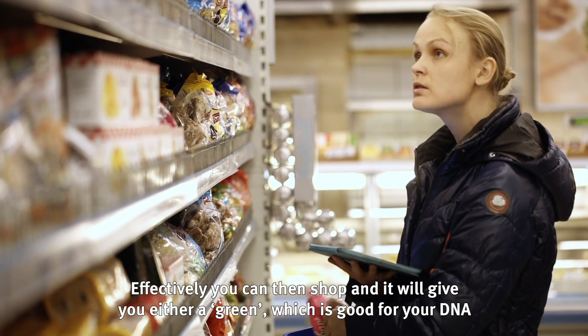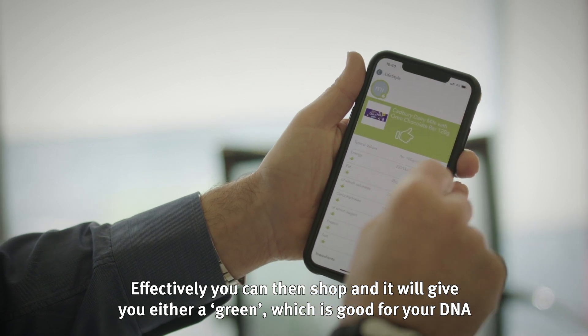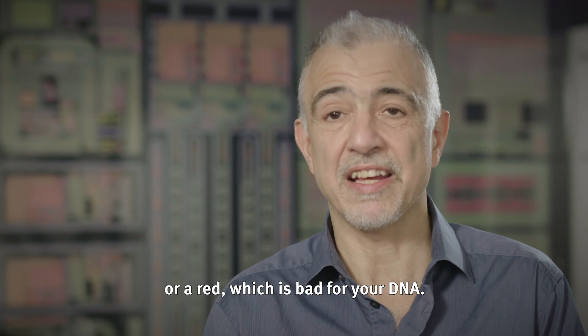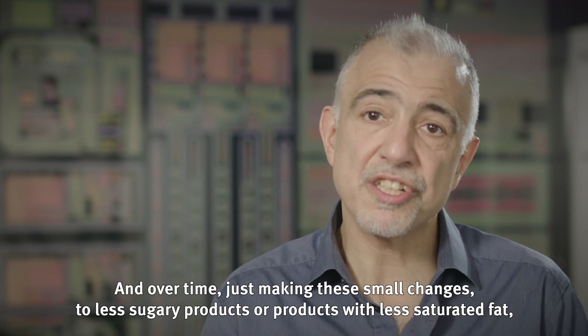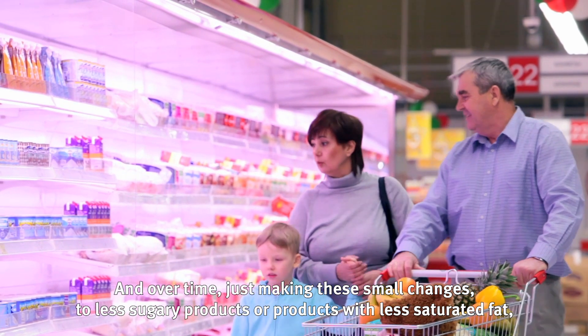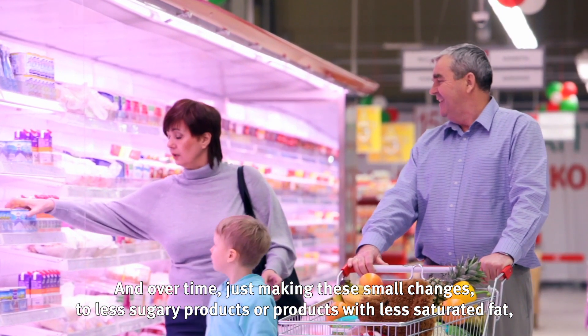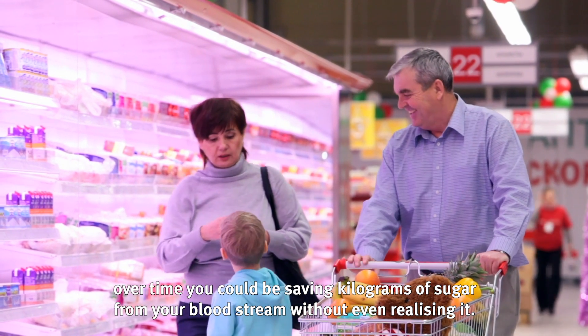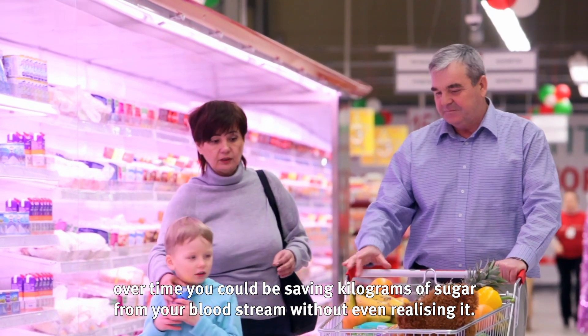You can then shop and it will give you either a green, which is good for your DNA, or a red, which is bad for your DNA. Over time, just making these small changes — choosing less sugary products or products with less saturated fat — you could be saving kilograms of sugar from your bloodstream without even realizing it.